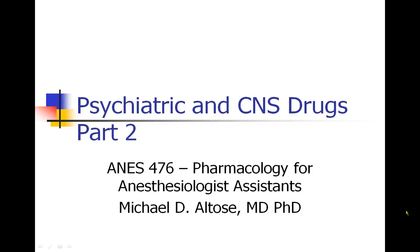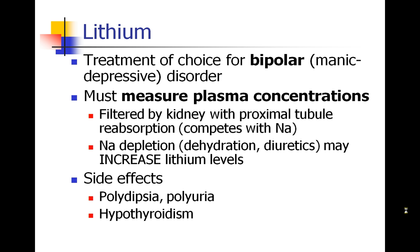Hi, this is Michael Autos, and we are continuing with our discussion of psychiatric and CNS drugs, and this is part two. We've talked about a number of different antidepressant drugs, and before we leave the area of mood disorders, we will speak about lithium.